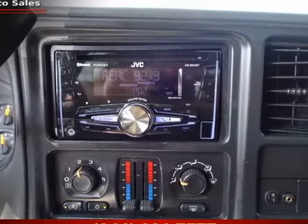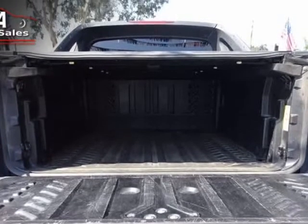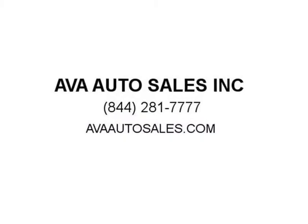You need to experience our Avalanche in person. One trip around the block and we think you'll fall in love with everything this beautiful Avalanche Z71 has to offer. Print this page and call us now, or visit us at evautosales.com.